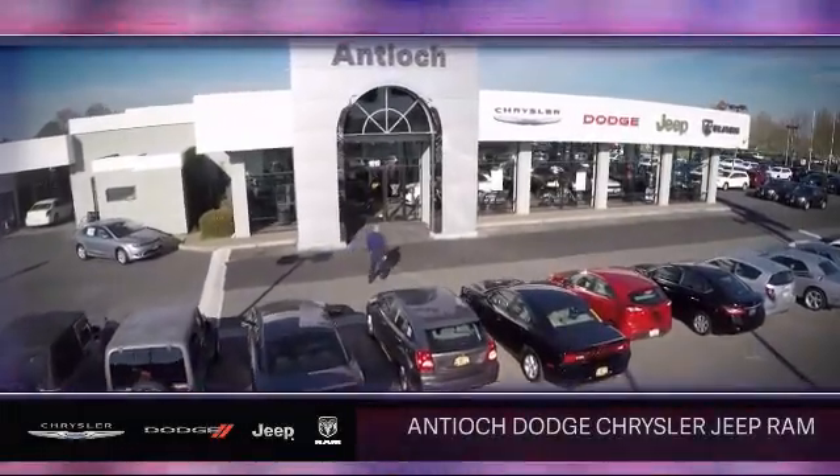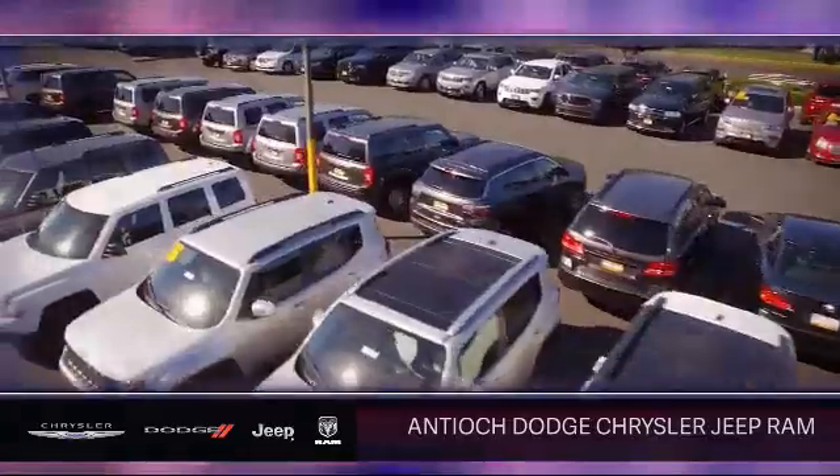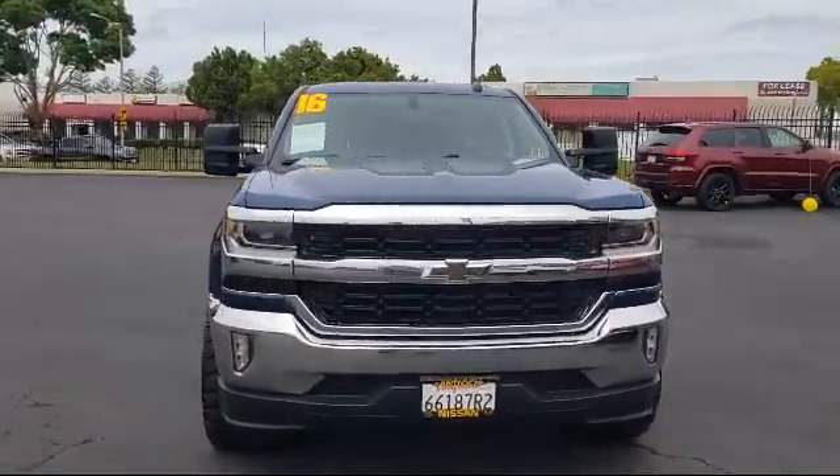Welcome to Antioch Chrysler Jeep Dodge Ram, and here's a look at another one of our premium vehicles from our huge selection of cars, trucks, and SUVs.